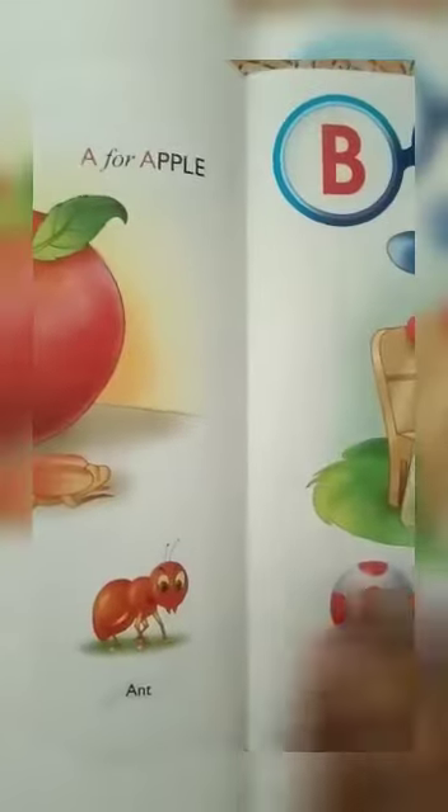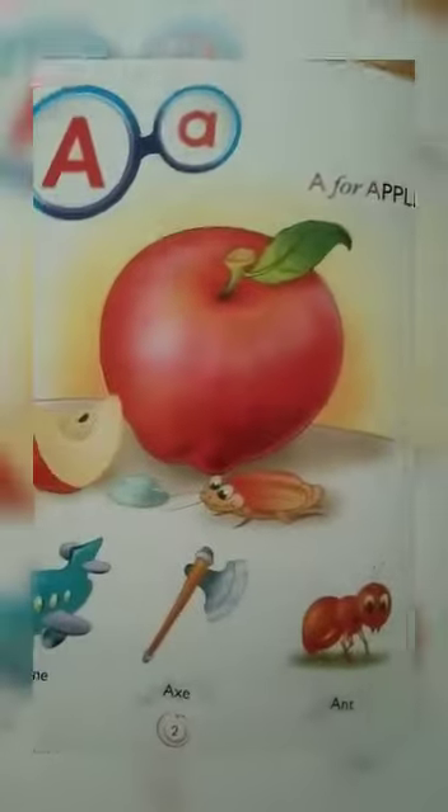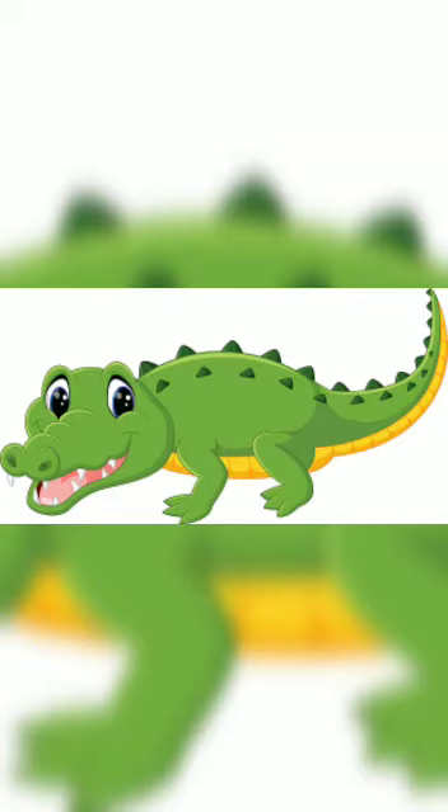Now we will see some more examples with some pictures. Let's see: A for Arrow, A for Arm, A for Alligator.